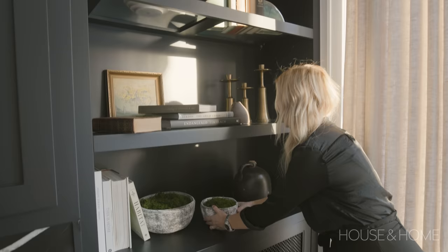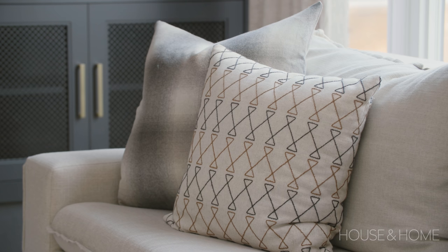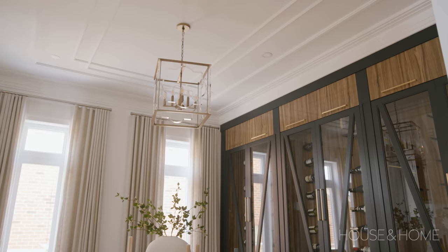Opposite the kitchen is our beautiful great room. Again, standout features in the built-ins which are really beautiful. The fireplace surround incorporated the same quartz as the kitchen, which is really nice. We have large sectionals in the rec room and the theater room downstairs, so we purposefully gave them two sofas and two chairs just to accommodate guests — it's a little bit more of an adult space.